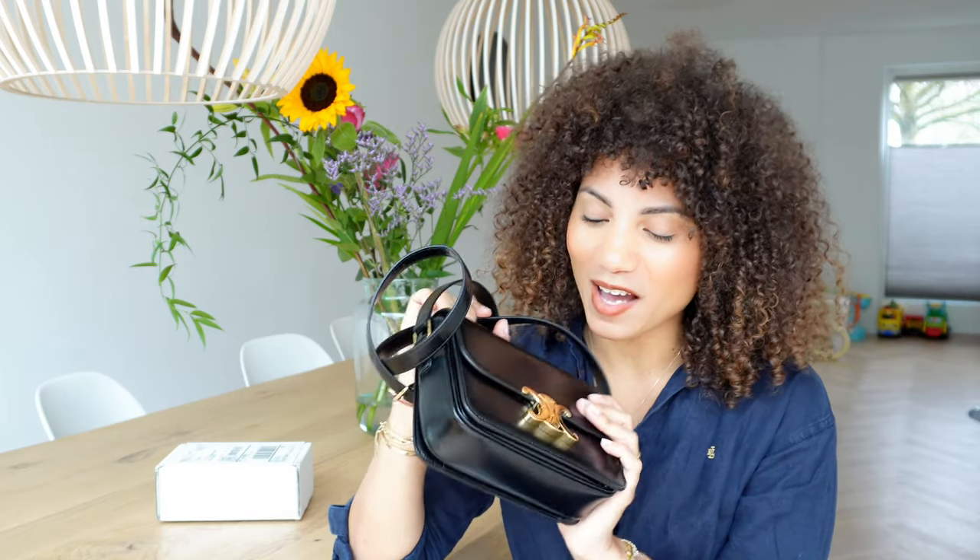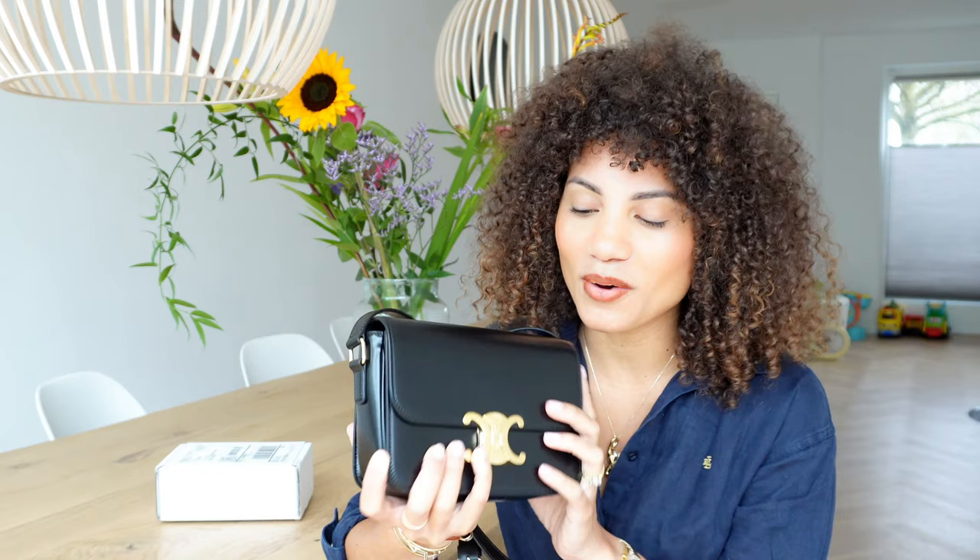But without further ado, guys, let's hop into the review of the Celine Teen bag because I know that's why you clicked on this video. As I said, I've been using this bag now for quite some time and I'm really happy about it. I think I'm wearing it more than I thought I would because it is such a beautiful bag.